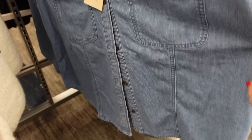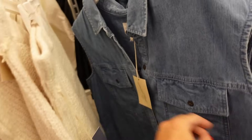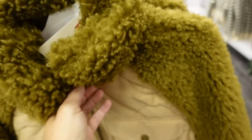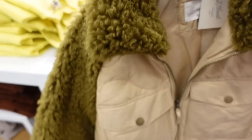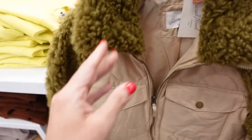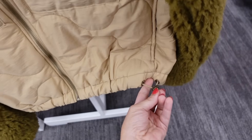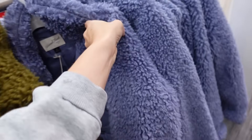Sleeveless down top from Universal Thread — smaller collar, two flat pockets, seam detailing that scoops in the middle, seam across the back, going to be $20. New plush zip-up jackets from Universal Thread — plush-style sleeve with the collar, nylon quilted body, two flat pockets, elastic at the bottom with a little toggle to pull it in, quilting through the back. Comes in green and purple, going to be $45.